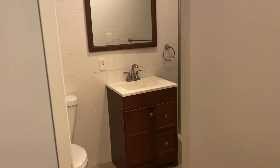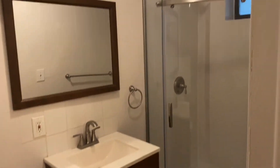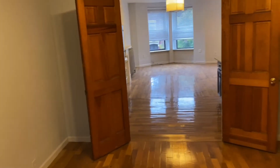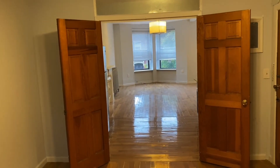Bathroom here with a new vanity and shower. Good size bedroom here as well.